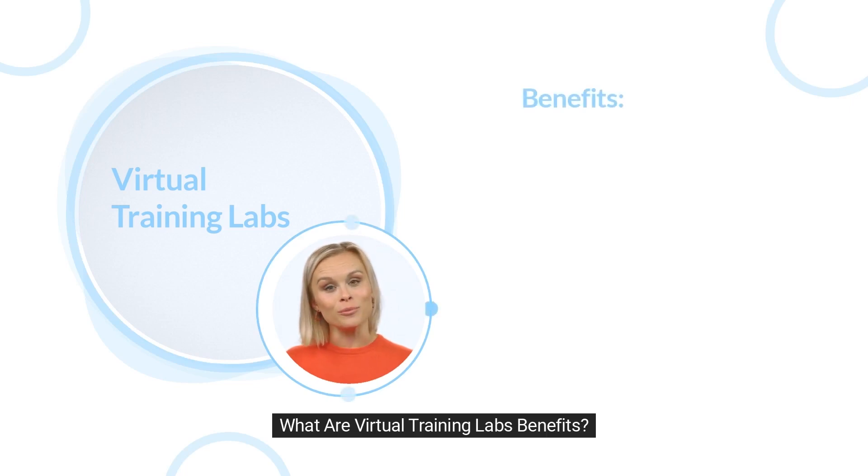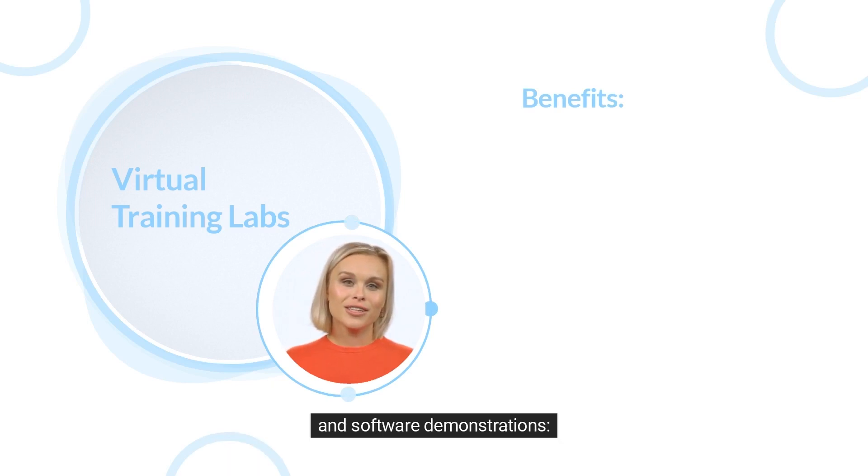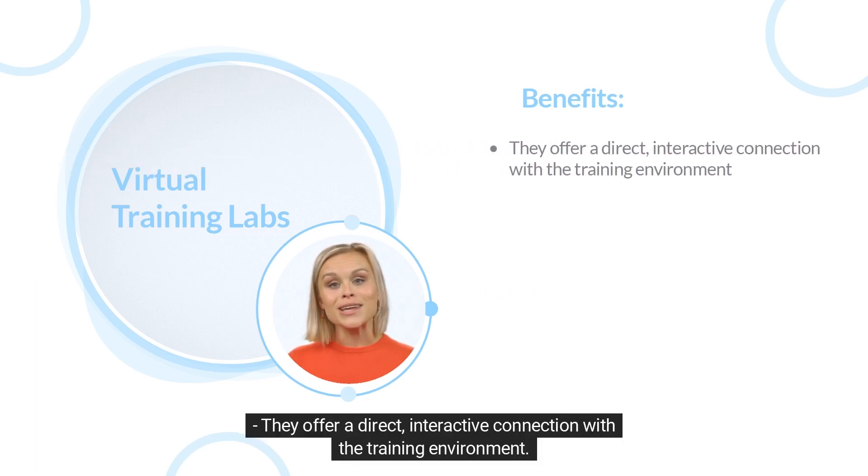What are Virtual Training Labs' benefits? Virtual Training Tools offer a variety of benefits that make them an attractive choice for customer training and software demonstrations. They offer a direct, interactive connection with the training environment.